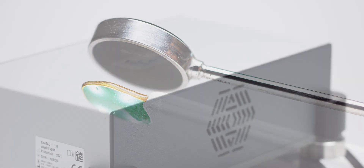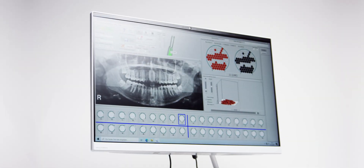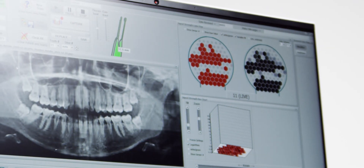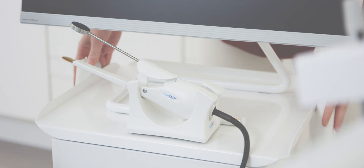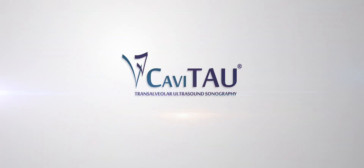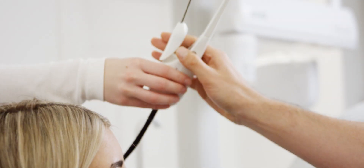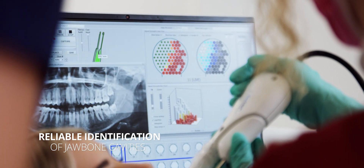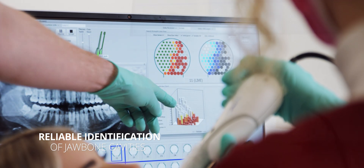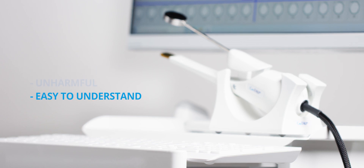We have questioned what is technically possible so that you can diagnose silent inflammation in the jawbone more easily and quickly and achieve even better results in the long-term treatment of your patients. The advanced clinical tool for reliable identification of even the most minor jawbone cavities with secure forensics, unharmful and easy to understand.